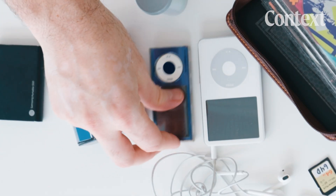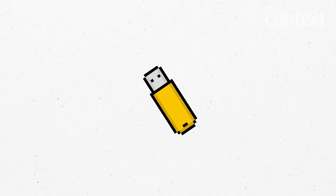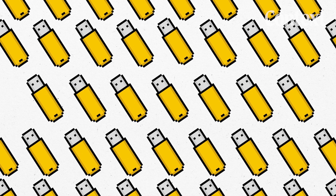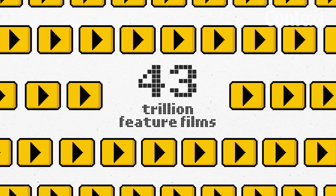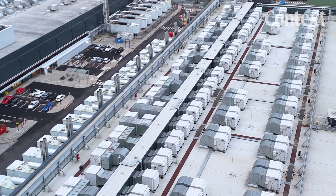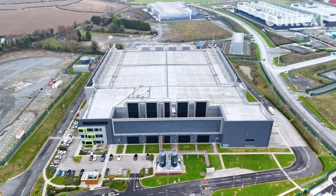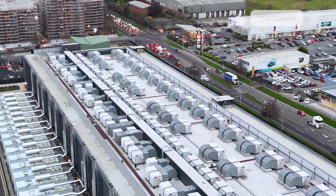But our appetite for data is growing fast. Next year we're expected to hit 175 zettabytes of data being stored on this planet — that's the equivalent of 43 trillion feature films. Most of it lives in places like this, which use up huge amounts of electricity and water and in general are pretty bad for the environment. We have to continue finding better ways of storing data. There's just no question.